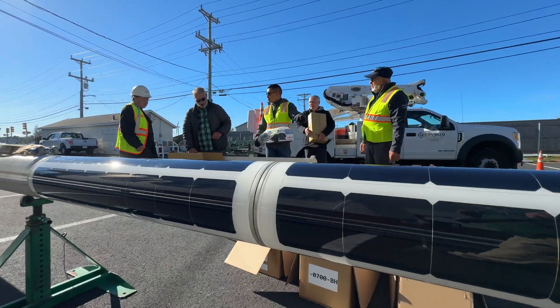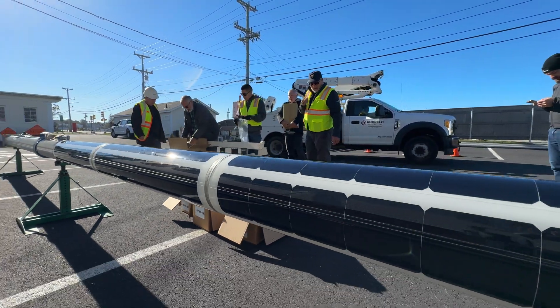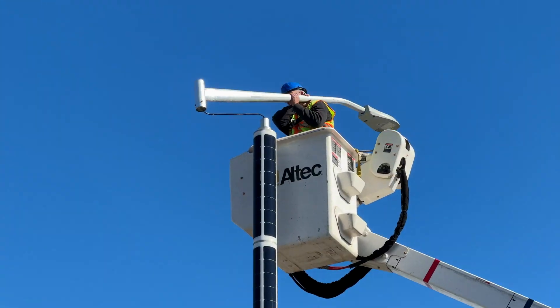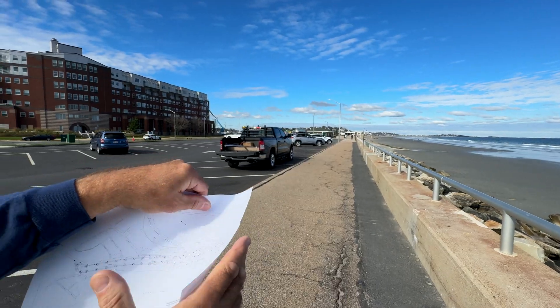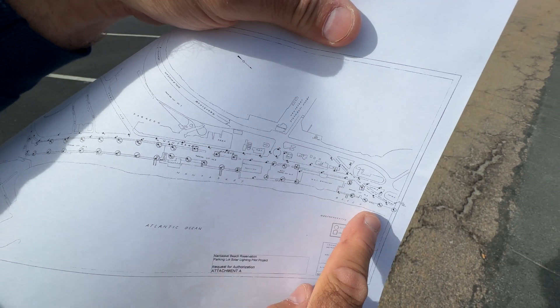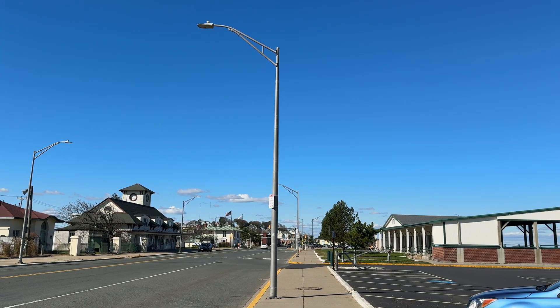Each light pole has three sets of wraparound solar cells capable of generating the 66 watts necessary to illuminate the parking lot to a safe level. In addition to the 38 single lights, they'll also be installing five twin lights for fixtures that shine both into the parking lot and out onto the street.